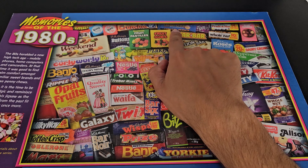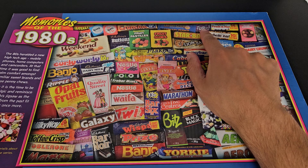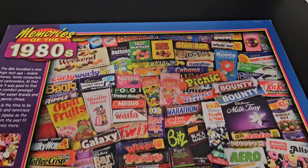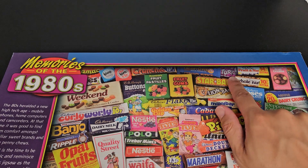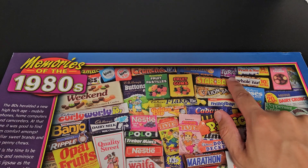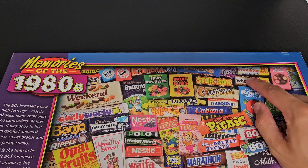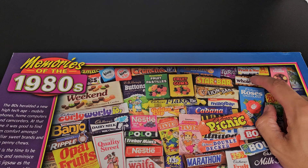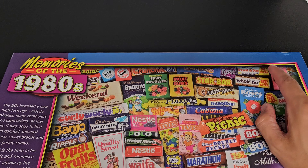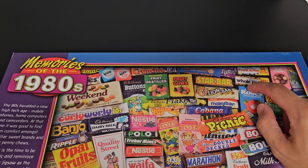Creamy fudge with peanuts - don't remember that at all. Turkish Delight - not my favourite by any means. I've got Fruit and Nut and Whole Nut. I'm not sure they both still exist - I'm pretty sure Whole Nut does but I'm not sure about Fruit and Nut. My grandad used to like those sort of chocolates but I was never keen. Personally, I just don't think fruit and chocolate goes together very well.